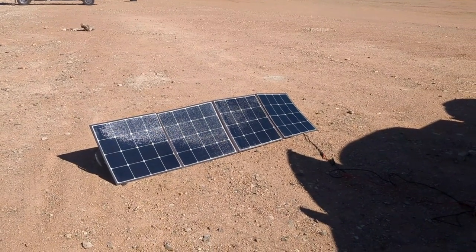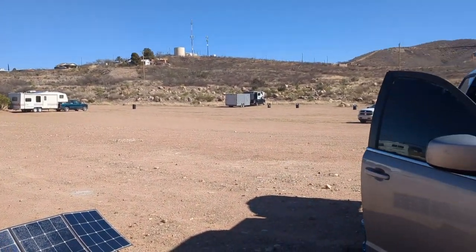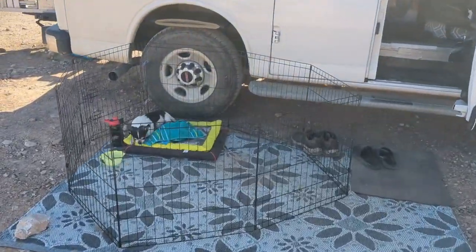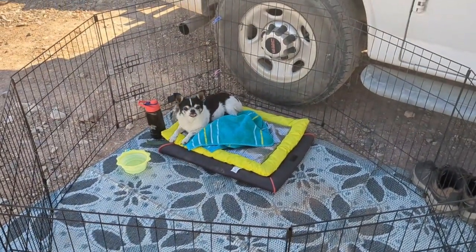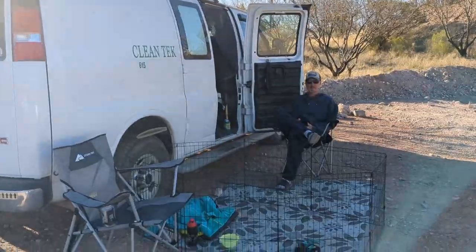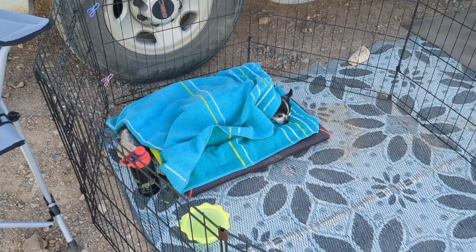We spent the day being tourists in Tombstone but now we are back at camp, so I put my solar panel back out to charge up my fridge, especially because tomorrow is supposed to be a bit gloomy. I moved Winston's playpen back into the shade of Maddie's van so we can hang out for the evening — he can rest and be safe. Here are the boys hanging out. It's getting a little bit chillier in the evening so I put Winston under his towel. What a relaxed, happy boy.